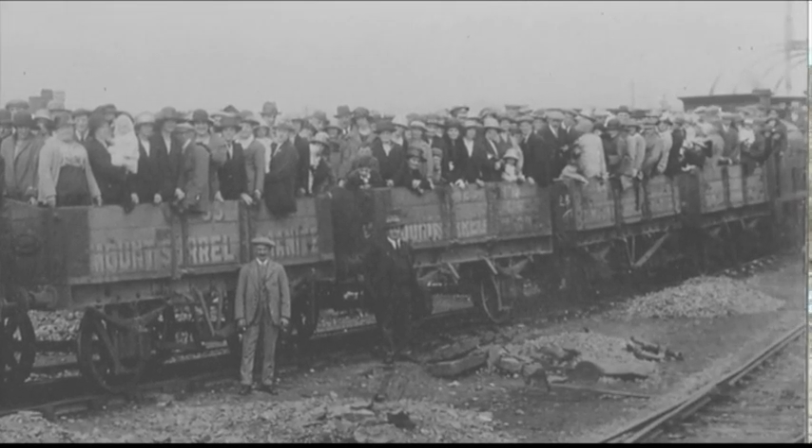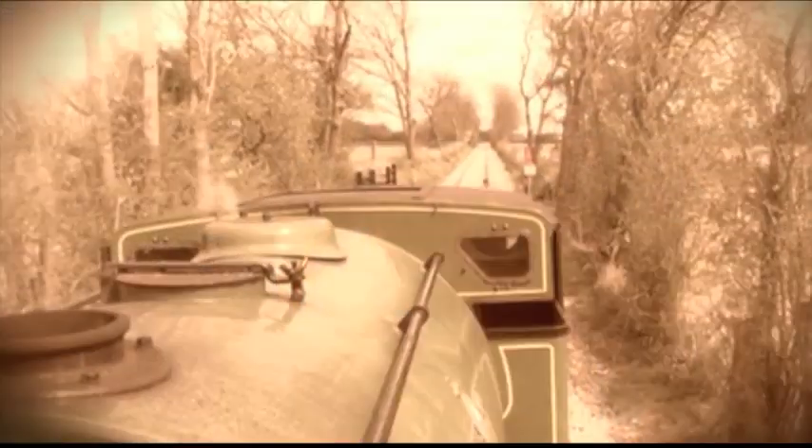The family would entertain the children from the village and that was as good as it got. There were no holidays abroad in those days, and there might have been trips to the seaside for a select few, but for the main core of the village the Sunday school outings was as good as it got.